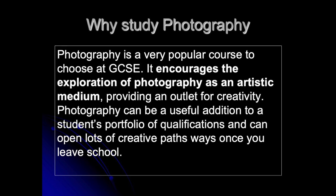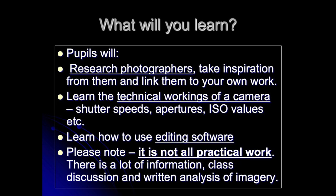Photography is a very popular course to choose at GCSE here at Newfoundland High School. It's a creative course and we do tend to get excellent results for the students. This is through hard work, determination and dedication. While studying GCSE photography, you will have the opportunity to research lots of different photographers and draw inspiration from them to impact on your own photographs.